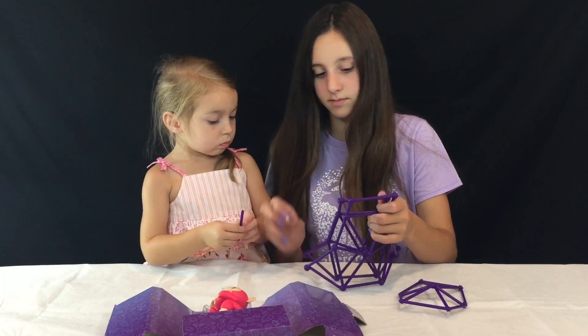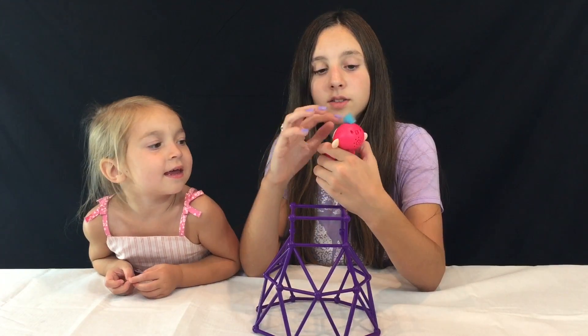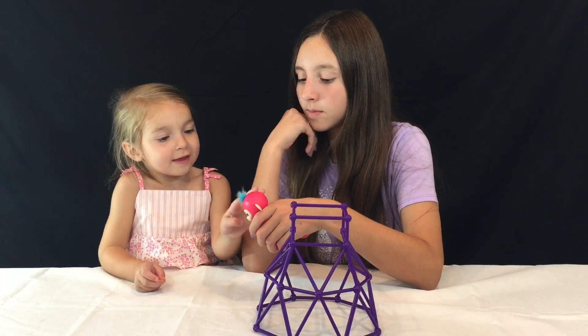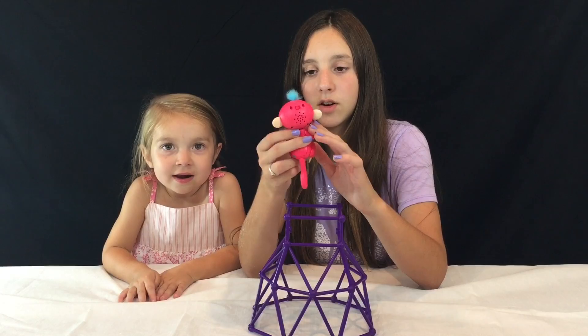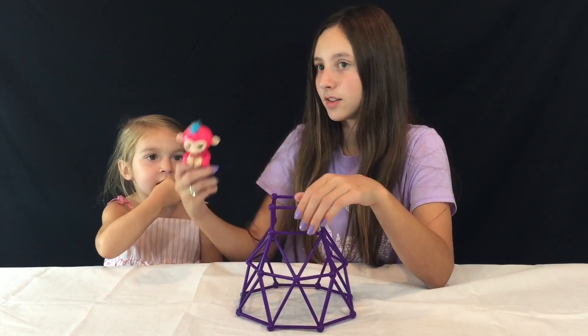We have opened Amy the Fingerling and she's so cute! She has some fluffy blue hair. She is rubbery on some parts of her body — like her legs, her arms, and even her tail. Let's turn her on!